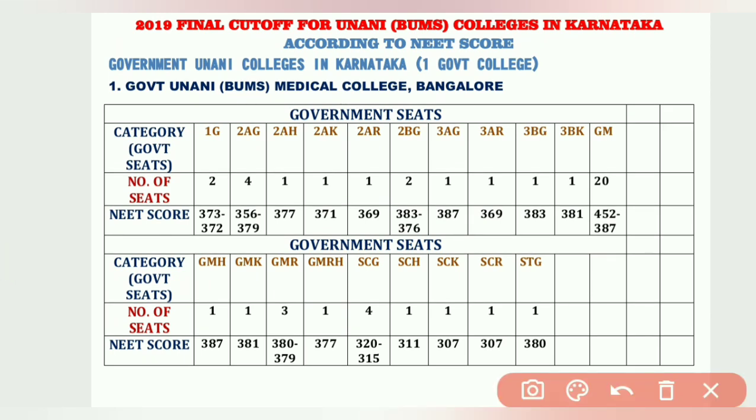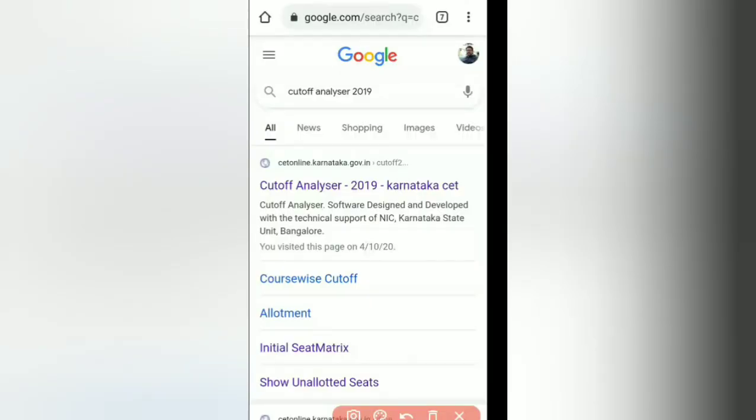Those are all the government medical colleges I have covered in Karnataka for BAMS, BHMS, and BUMS. Now I will explain how to see cutoffs for all the remaining colleges. To do this, go to Google Chrome or any browser and type 'Cutoff Analyzer 2019' — you will see this particular window.